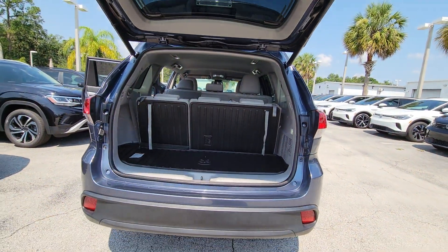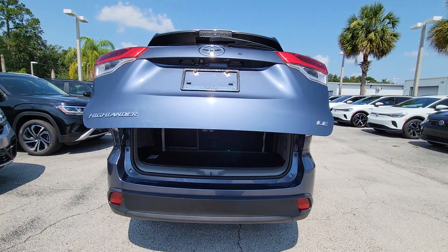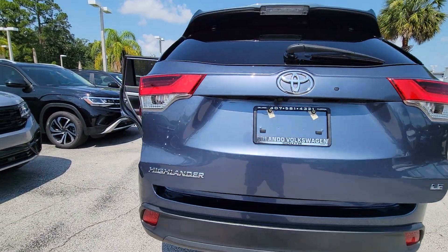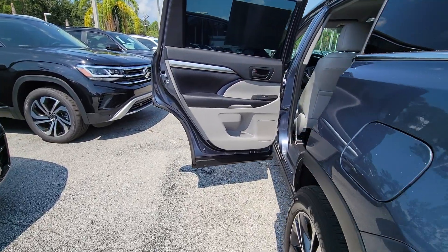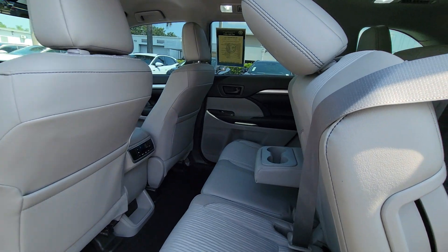The following are some of this vehicle's highlighted options: keyless entry, navigation system, heated mirrors, fog lamps, satellite radio, power liftgate, steering wheel audio controls, aluminum wheels, third row seat, alarm.